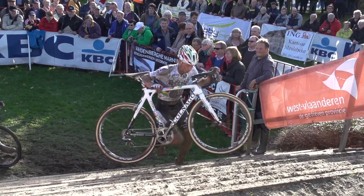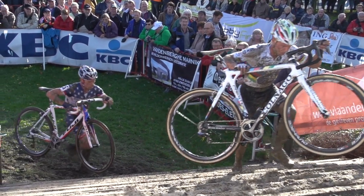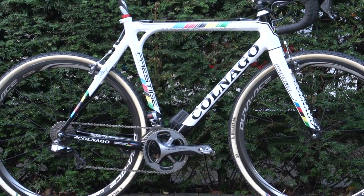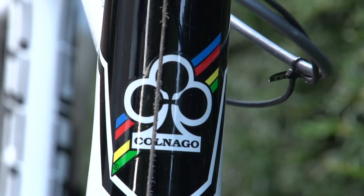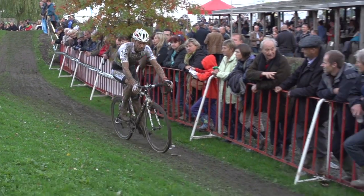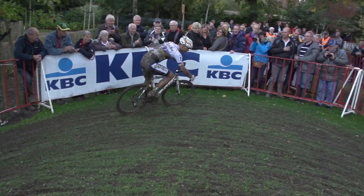Nace has a long-running relationship with Colnago, having ridden the Italian brand since he turned professional with Rabobank. After the rainbow stripes paint job, Nace's bike appears to be fairly standard and workmanlike amongst the pro ranks. This makes sense when you consider that he has several bikes, which are subjected to mud, sand, grit and jet washing week in, week out.